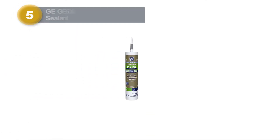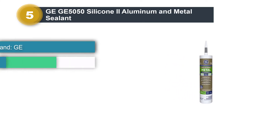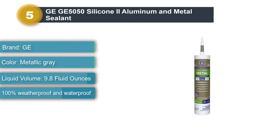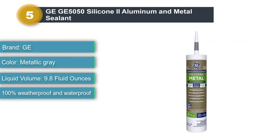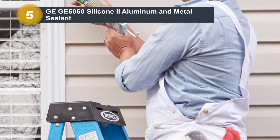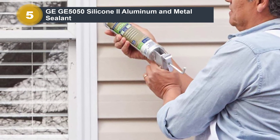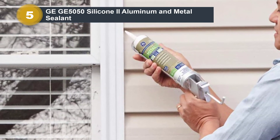Number 5: GE 5050 Silicone 2 Aluminum and Metal Sealant. The GE Silicone 2 Plus is a non-paintable metallic gray color caulk that is a suitable solution for all exterior projects. It is 100% weather and waterproof and highly recommended for metal projects. This product can be used as a sealant, adhesive, and caulk simultaneously. It works well with metal surfaces, although it can produce better results with other surfaces being multi-purposive.